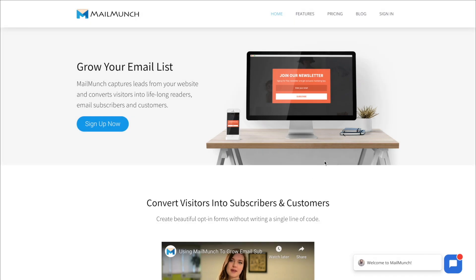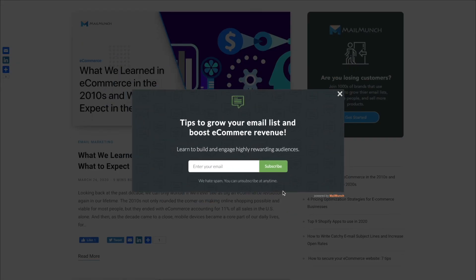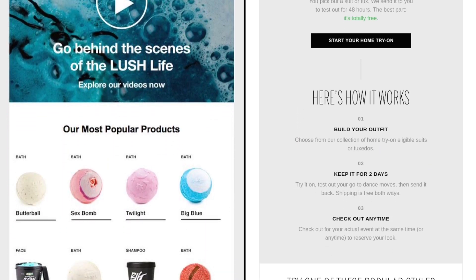Your email strategy is essential when looking to increase conversion rates and boost your sales to achieve maximum ROI from your list. You need to build solid relationships with your new leads. Welcome emails are your first opportunity to start building these relationships. Let's take a look at a few reasons why you need to incorporate welcome emails in your email marketing campaigns.